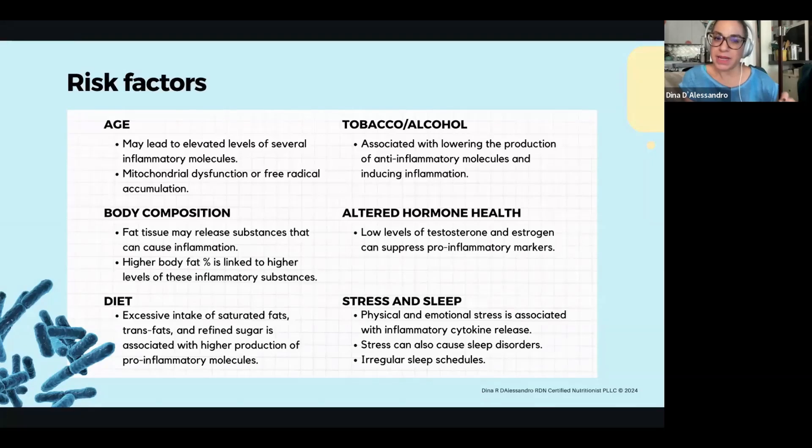Body composition: I try to be really conscientious when I talk about body weight and body fat, because not everybody in a larger size body is automatically metabolically unhealthy, and not every person in a smaller size body is automatically healthy. But there is some research that does correlate that excessive amounts of fat tissue — or depending on where our body fat is, like if it's higher up towards the heart versus down in the lower region — is possibly linked to a higher increase of inflammatory issues. Diet: excessive intakes of saturated fats, trans fats, and refined sugars, as well as highly processed or ultra-processed foods, could also increase our inflammatory markers.